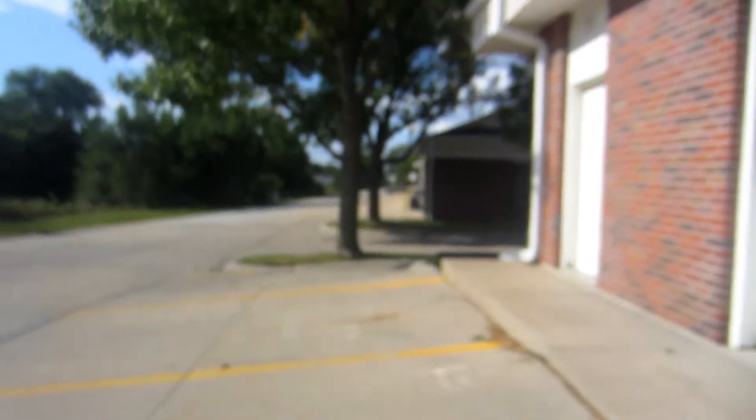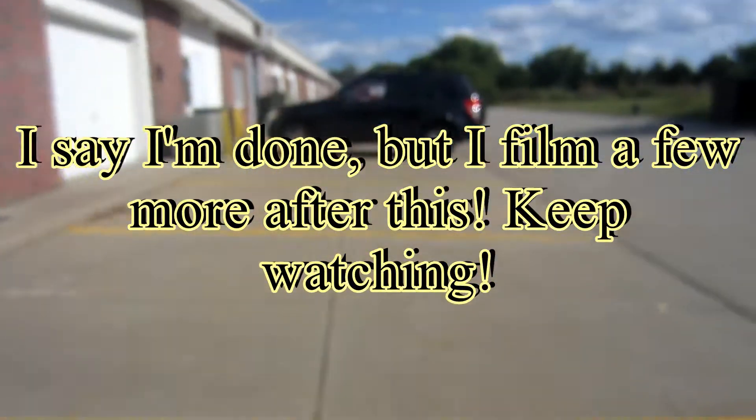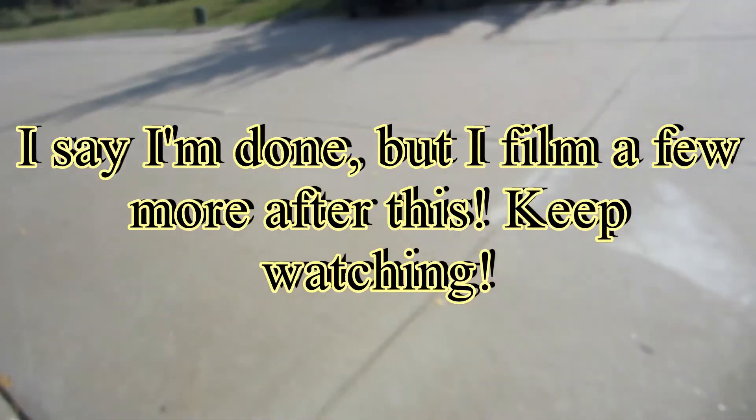I gotta go back here another time — I don't have time for all those, sorry. I will come back, I promise. I just can't film the rest, but man there is a lot of air conditioners here.